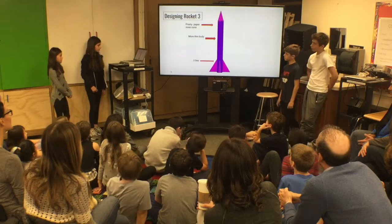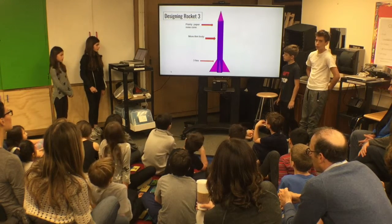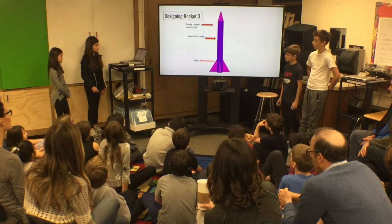For rocket three, we were using a pointy paper nose cone to keep it simple, and we were using a more thin body because that's what the other successful groups used, and we were using three fins to keep it stable.